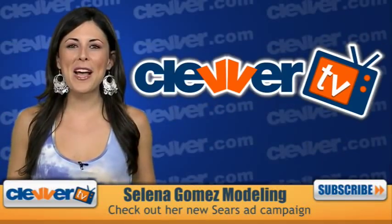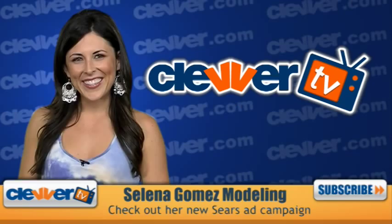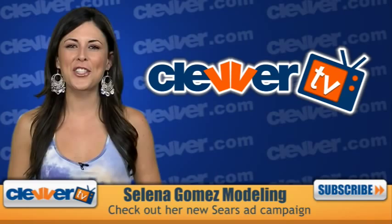Selena Gomez can add model to her long resume, and we've got the picks to prove it! Hello Selena fans, I'm Jocelyn Davis and you're watching Clevver TV. One of our favorite fashionistas has really outdone herself.